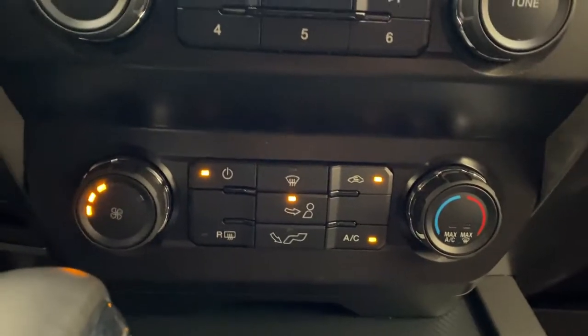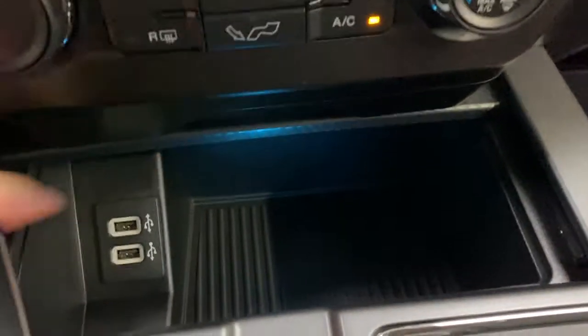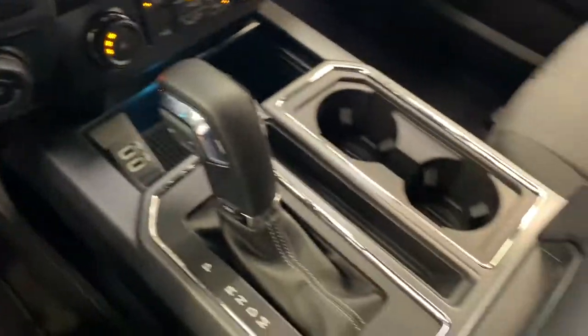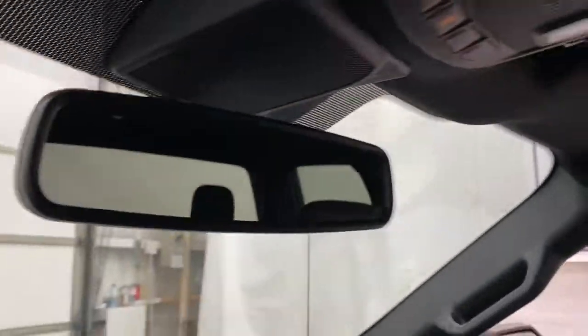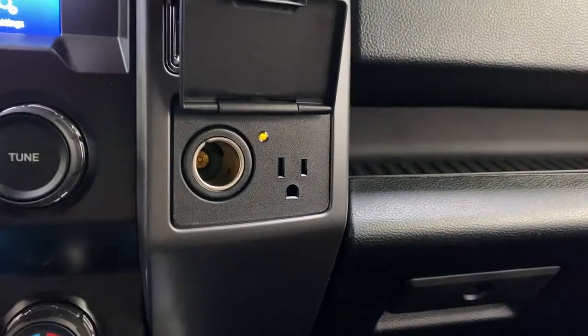Climate controls are down here. You have a cabinet under here that can store change with two USB ports. Center console shifter with a manual drive mode. Auto dimming rear view mirror.